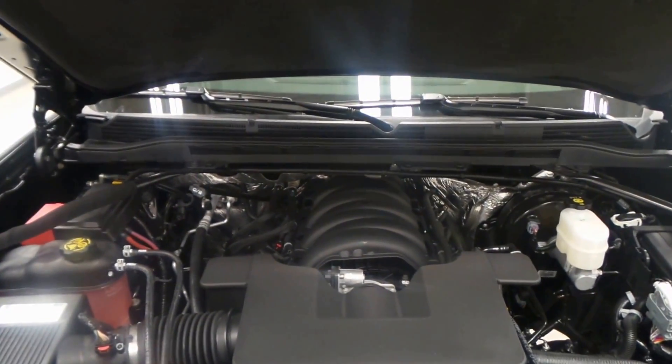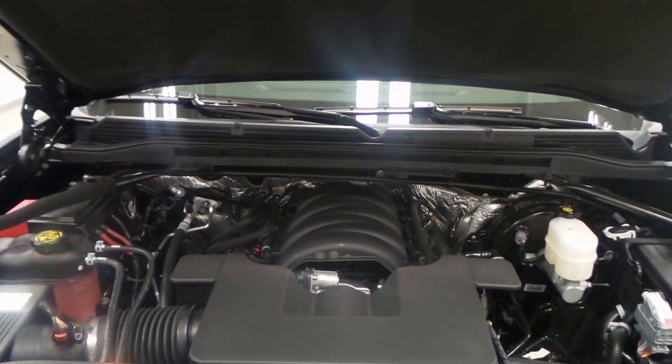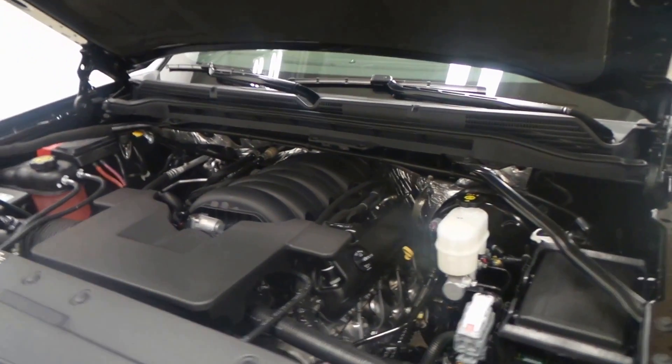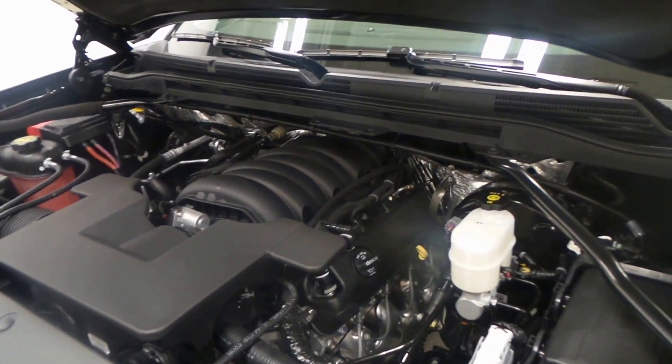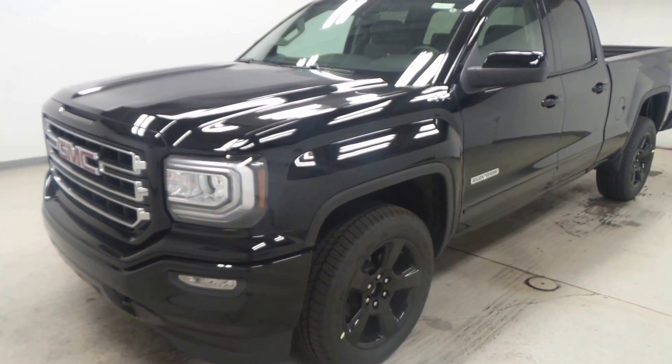All right, there's the engine — 5.3 liter Vortec V8 engine, extremely nice. Also has the active fuel management for gas mileage, so really good on gas. 355 horsepower as well. All right folks, there you have it — the 2017 GMC Sierra Elevation.